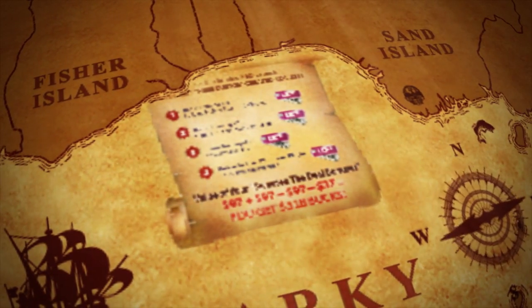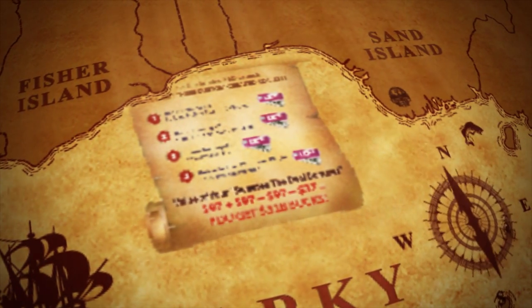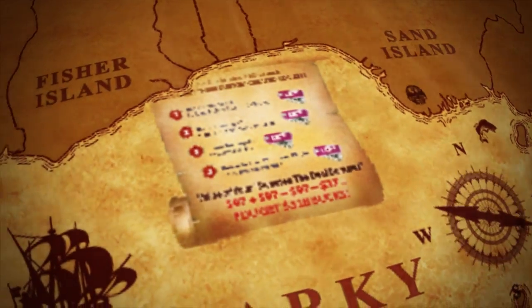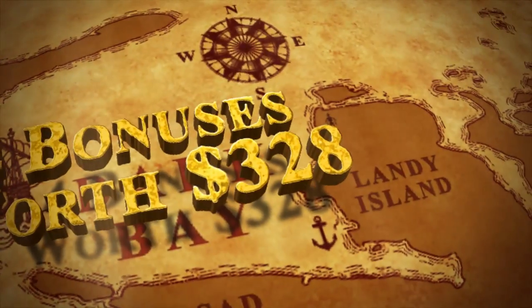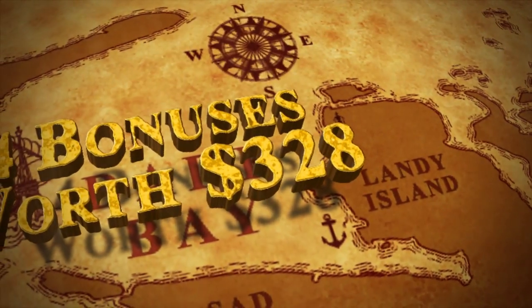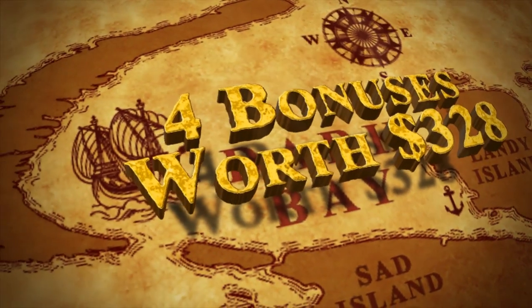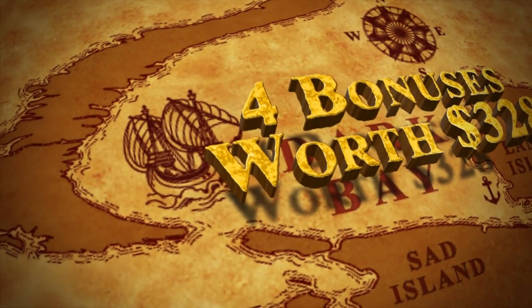Now we must be crazy, because on top of the actual product and to celebrate our first product release of 2013, we have got a massive bonus package to give to you guys — four fantastic bonuses.